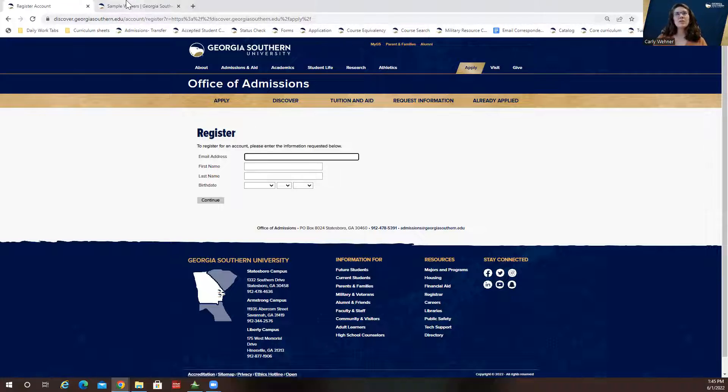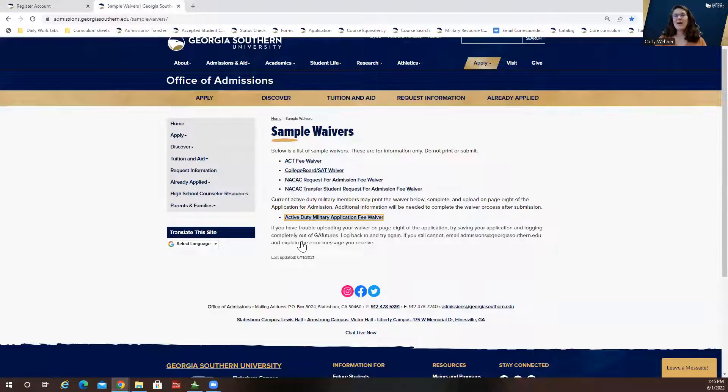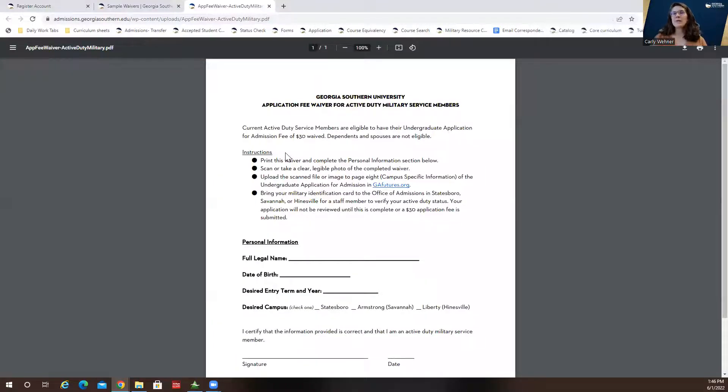If you are currently serving active duty, we do have application fee waivers — I'll link both of these in the description box for you. You can go to this page and fill out the waiver. At the end of the application, it will ask if you're using an application fee waiver; you will check yes and then upload this PDF as an attachment.